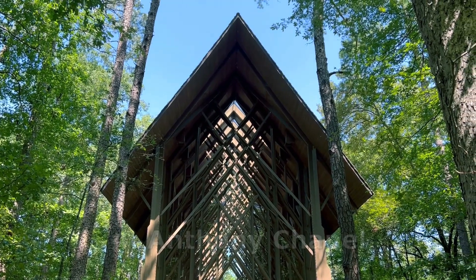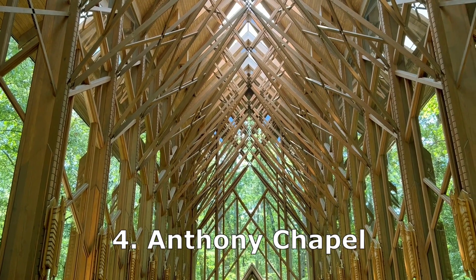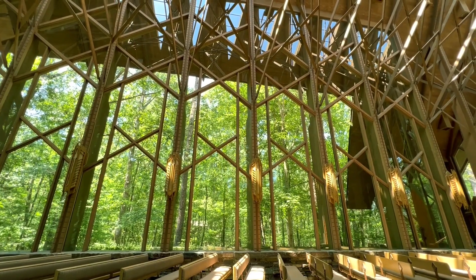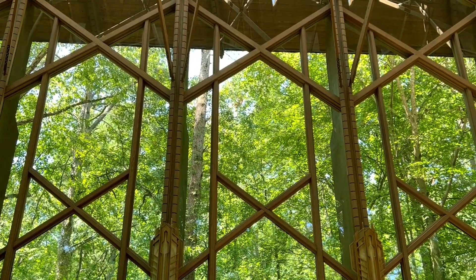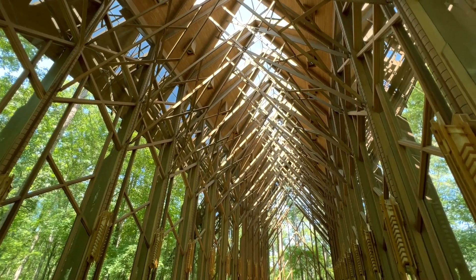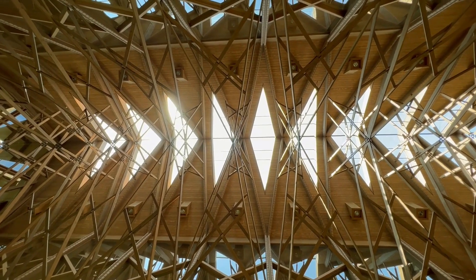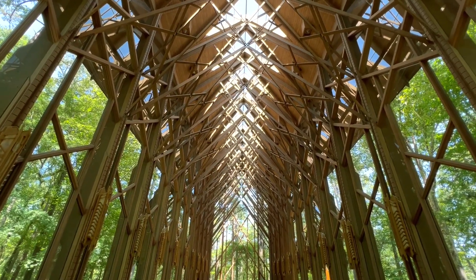Right next to the gardens is the Anthony Chapel, number four on our list. It's an absolutely breathtaking experience, and completely free to visit. The chapel is built in the middle of the woods, and because the walls are made of huge windows, you really feel like you're in the middle of nature. The beams supporting the roof are made to look like tree branches. It's amazing how the chapel itself merges with the nature around it — it really feels like God and his creation intertwined.